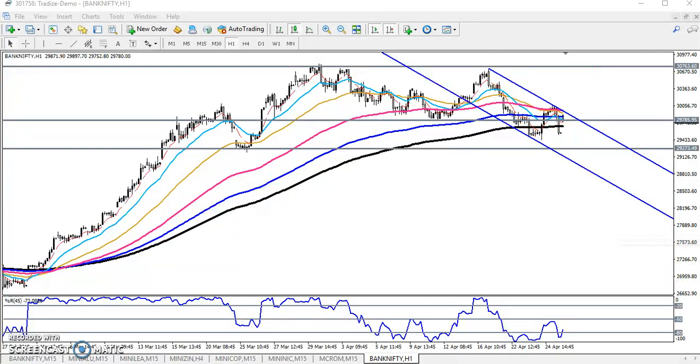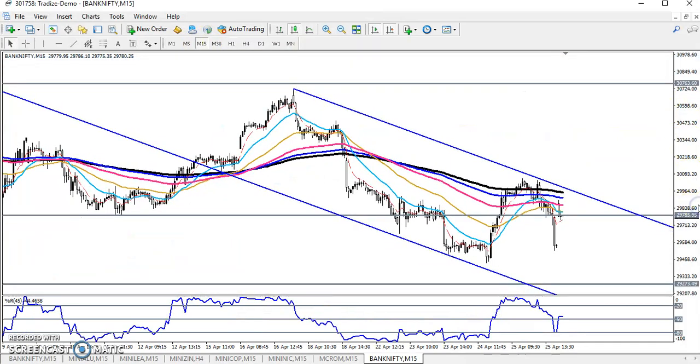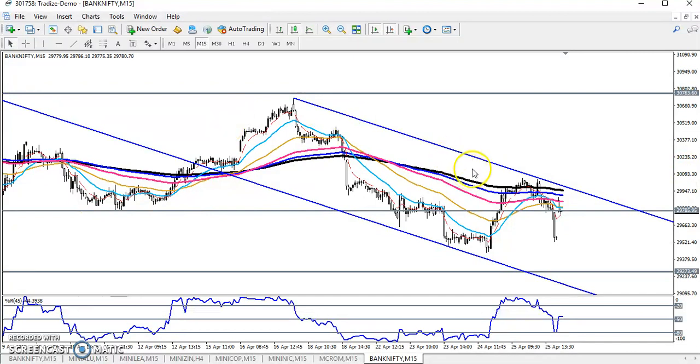Looking at the 15-minute chart for entry, Bank Nifty bounced from the 200 moving average. After breaking the 200 moving average, it was creating lower lows and lower highs, then bounced again from the 200 moving average. If price is not able to break the 200 moving average, we are expecting the next target to be 29,200. I hope you enjoyed this video — if you liked it, please like and subscribe. Thanks for watching.